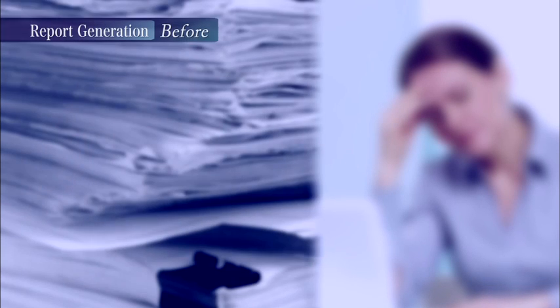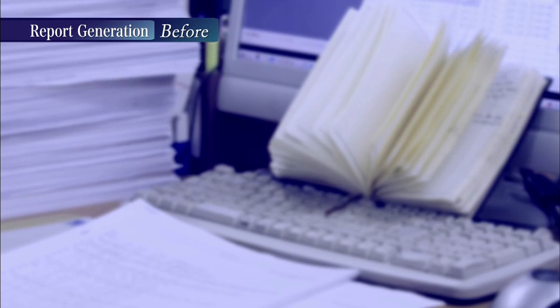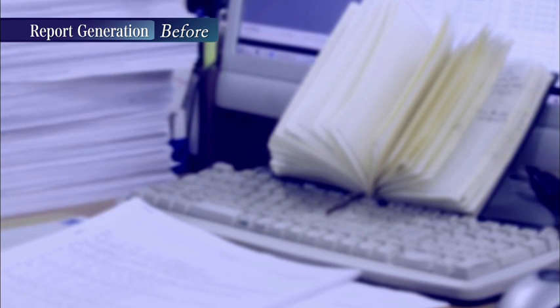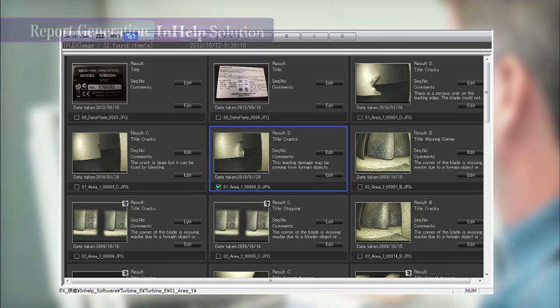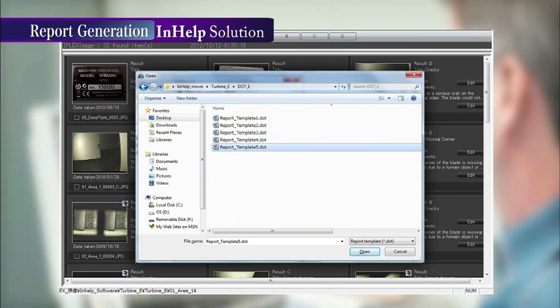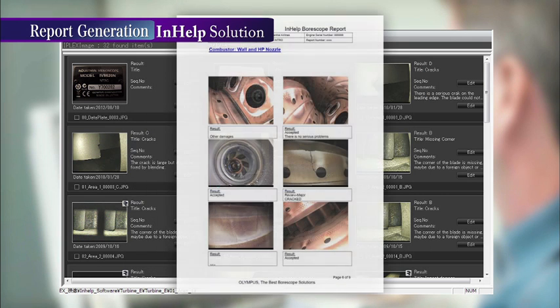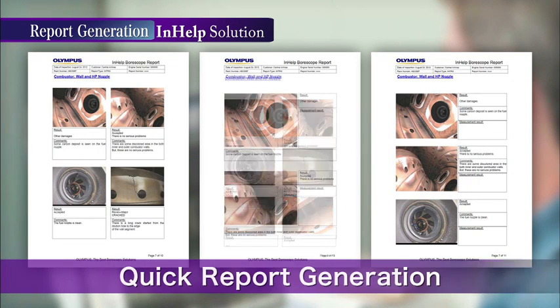Report generation is a must after inspections. Do you spend lots of time attaching images and inputting inspection results in reports? With In-Help, this troublesome process can be simplified to a single click by just selecting the images and report format. Reports with inspection images and diagnostic results are generated automatically. And if you have your own report format, In-Help can prepare a report just the way you want it.